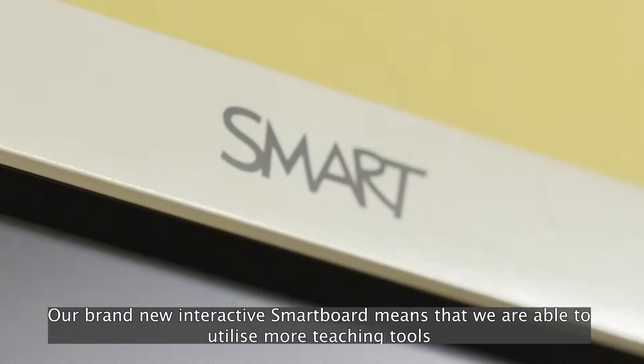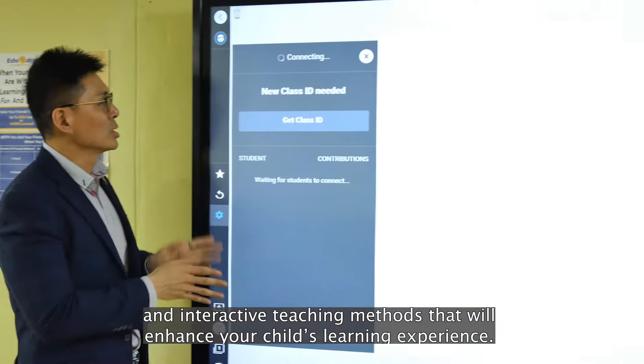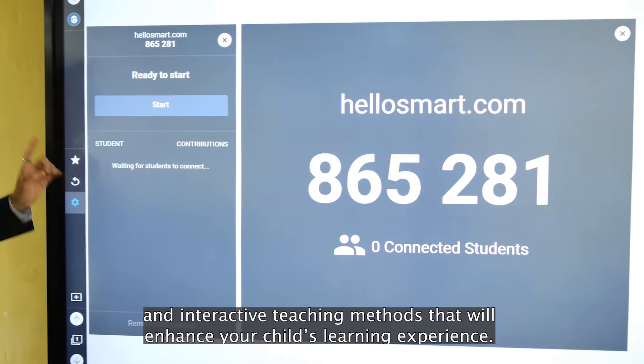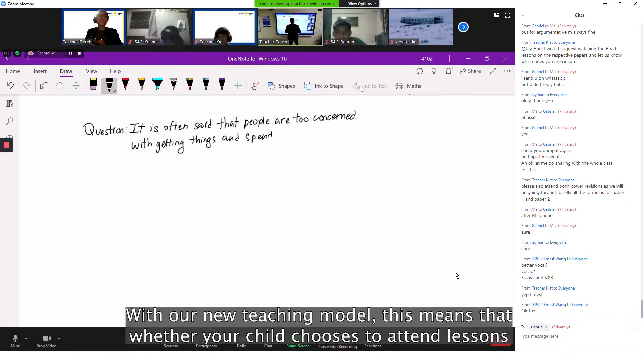Our brand new interactive smart board means that we are able to utilise more teaching tools and interactive teaching methods that will enhance your child's learning experience.